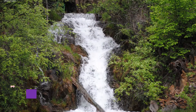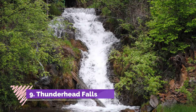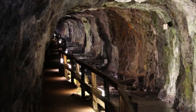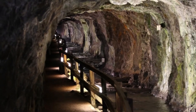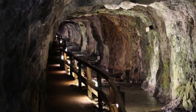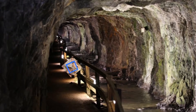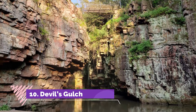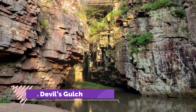Number nine: Thunderhead Falls. These falls are part of a disused former mine — a man-made cave, if you like — just 10 miles from Rapid City, known as the gateway to Mount Rushmore. Emerging from the mine, water cascades more than 30 feet.